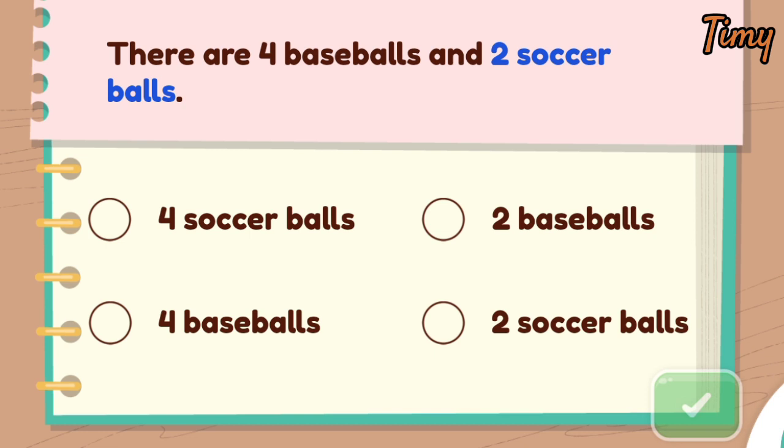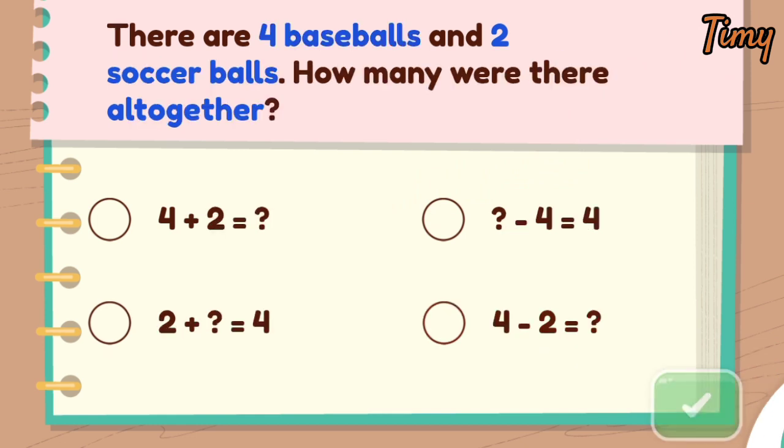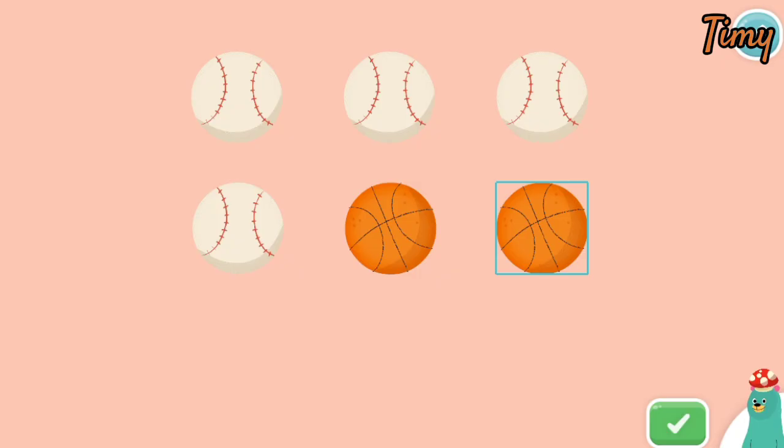How many soccer balls were there? There are two soccer balls. Which equation matches the word problem? Four plus two reflects the word problem.